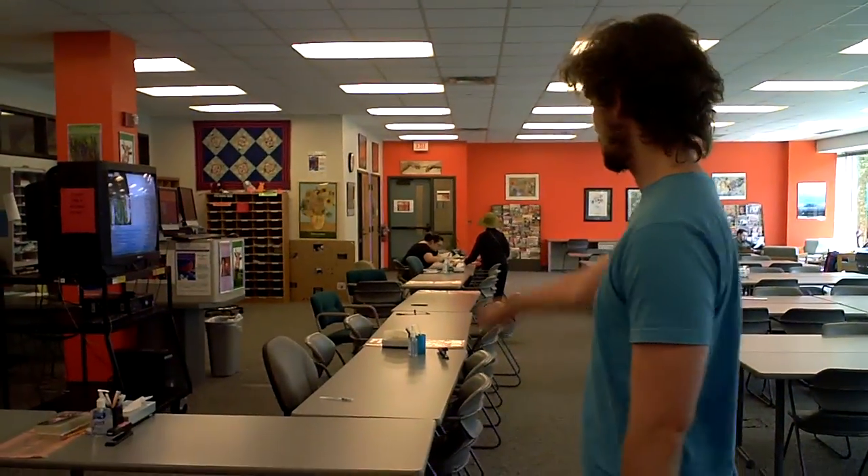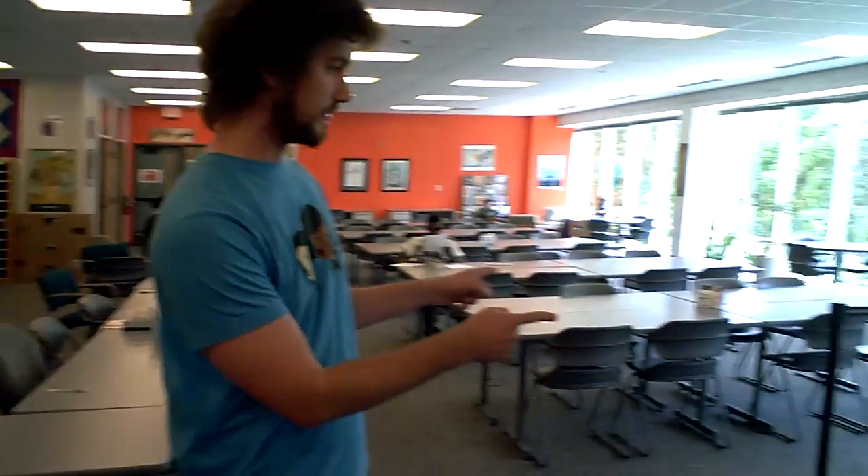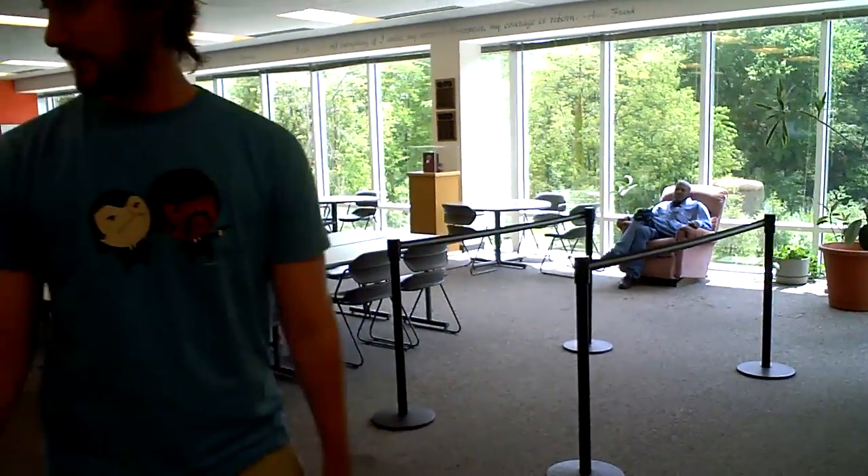Now, this is where the magic happens. Tutors sit on this side of the table, students on this side. If you need help, you get into the queue, and the next available tutor will help you out with whatever you need — English-related, of course.